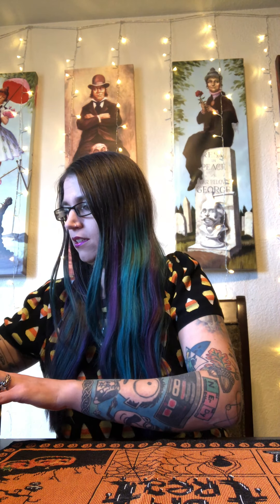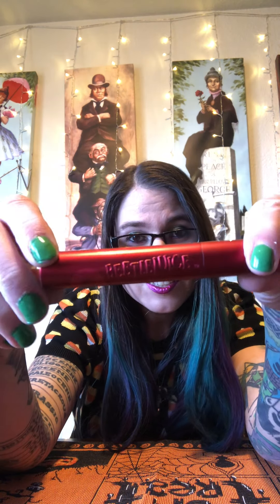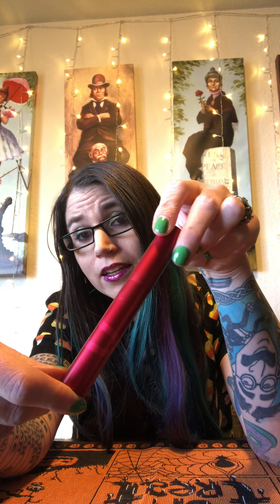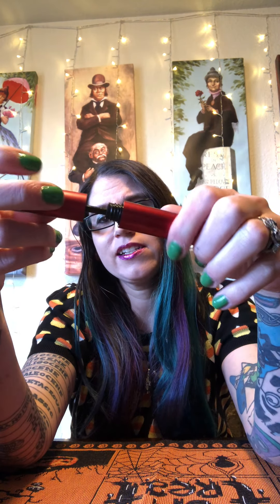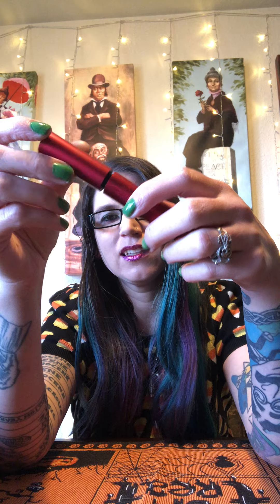I'll start with my favorite - the mascara. It has Beetlejuice and the sandworm on the side. I just like how it feels - it's not too clumpy. Some mascaras feel stiff, like waterproof mascara, which I hate. I judge mascara by if I have a panic attack and it streams down my face - it's garbage. You need it to hold up for my panic attacks without being waterproof.